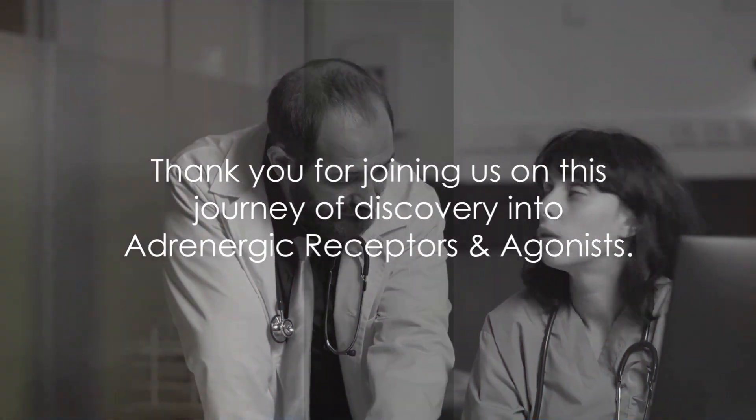The world of adrenergic receptors and agonists is fascinating. Thank you for joining us on this journey of discovery.